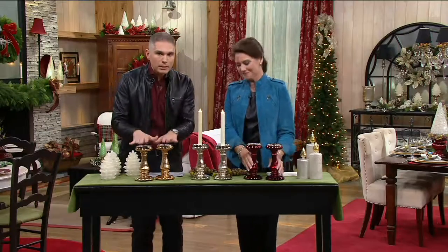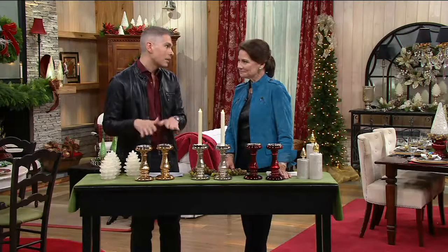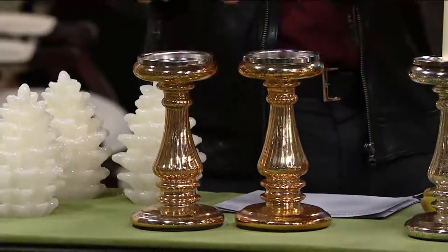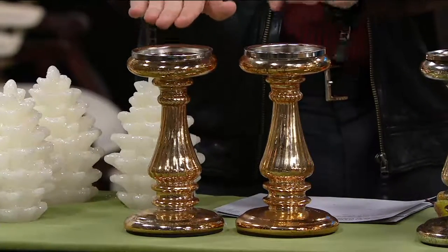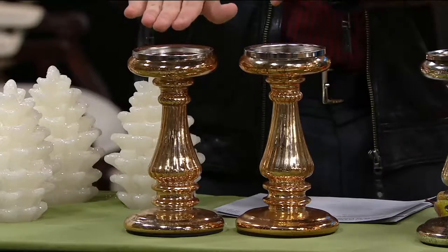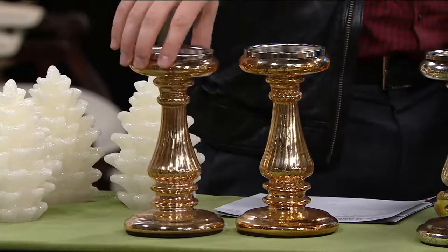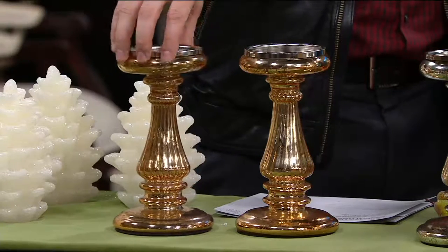Hands down, pedestals and candle holders — these are the building blocks of decorating in your home, whether it is for the holidays or year round. These are perfect, and today you're getting a set of two. These are brand new this weekend for a feature price of $26.90, and the mercury glass all around is so beautifully done with all these different etchings.